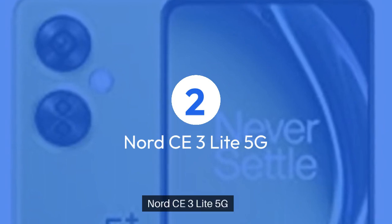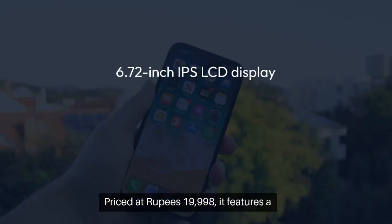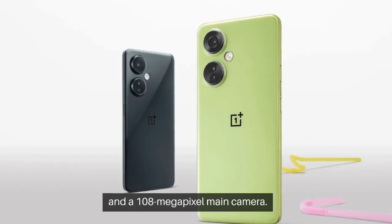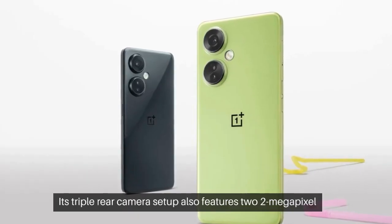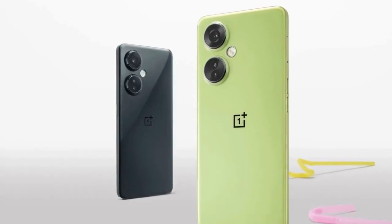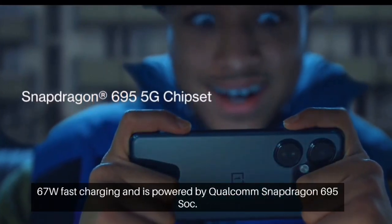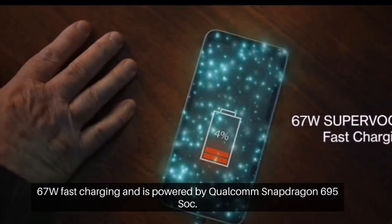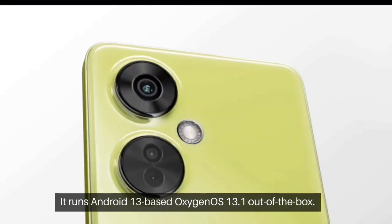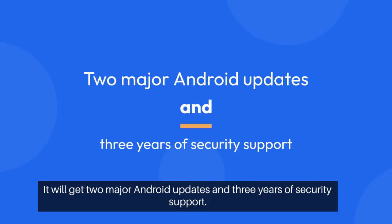Two: OnePlus Nord CE3 Lite 5G. Priced at ₹19,998, it features a 6.72-inch IPS LCD display with a 120Hz refresh rate and a 108-megapixel main camera. Its triple rear camera setup also features two 2-megapixel sensors for macro photography and depth mapping. It has a 5,000 mAh battery with support for 67W fast charging and is powered by a Qualcomm Snapdragon 695 SoC. It runs Android 13-based OxygenOS 13.1 out of the box, and will get two major Android updates and three years of security support.